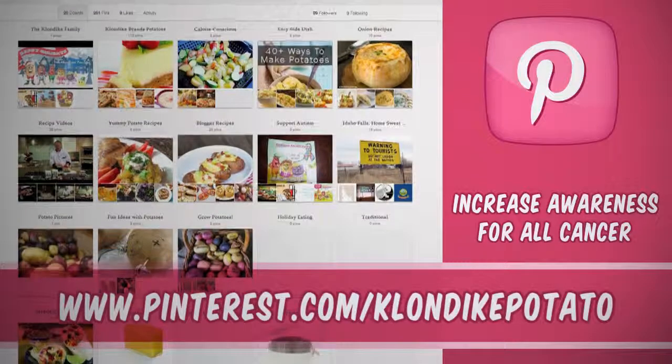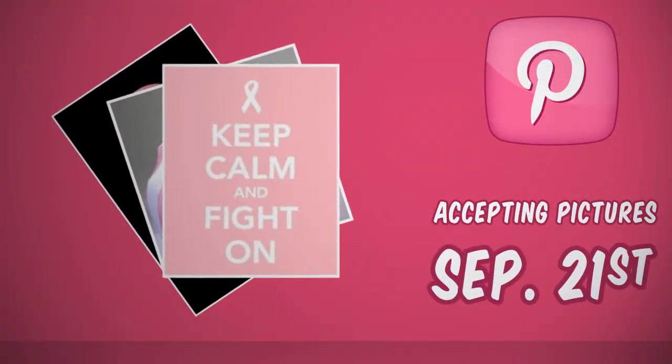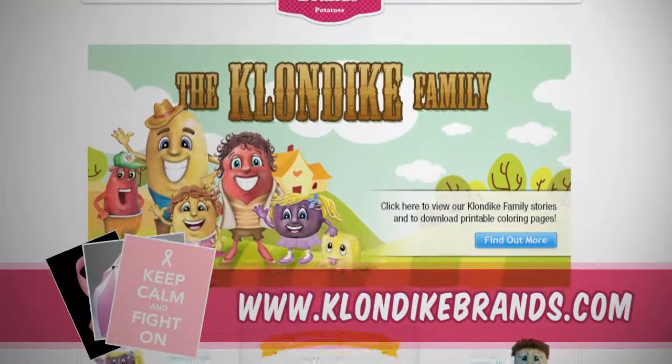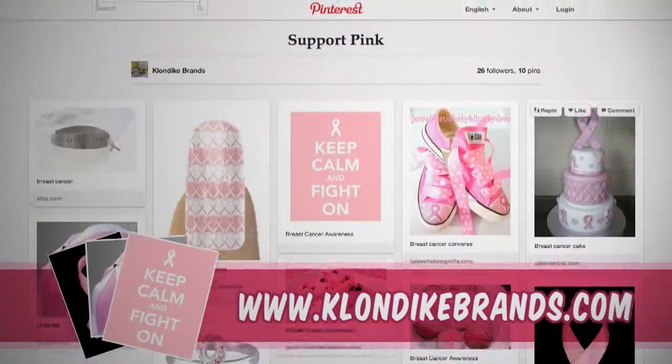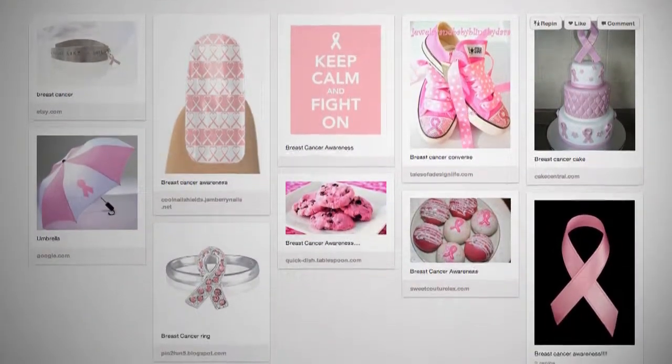The platform is being created to increase awareness for all types of cancer, not solely breast cancer, and will be accepting pictures for the walls beginning September 21st. Individuals can upload images they wish to share onto klondikebrands.com. The company will then post the images on Potandon's Pinterest walls to increase awareness and support.